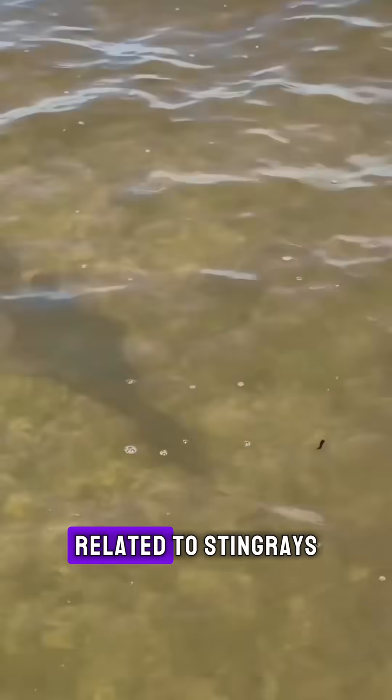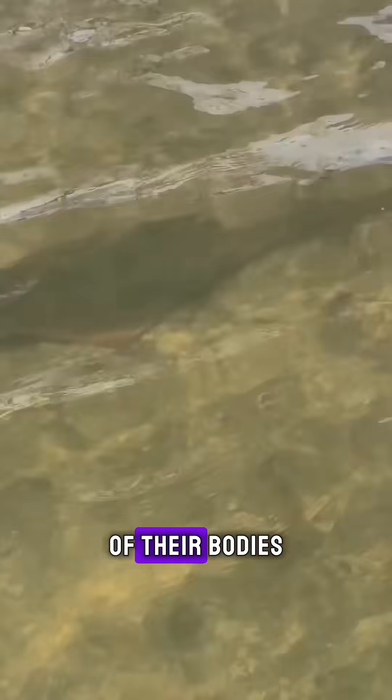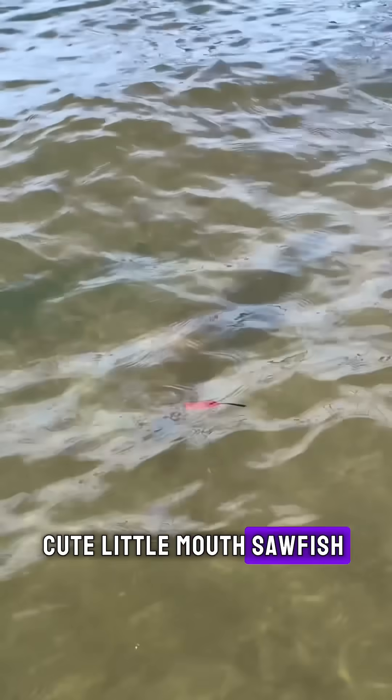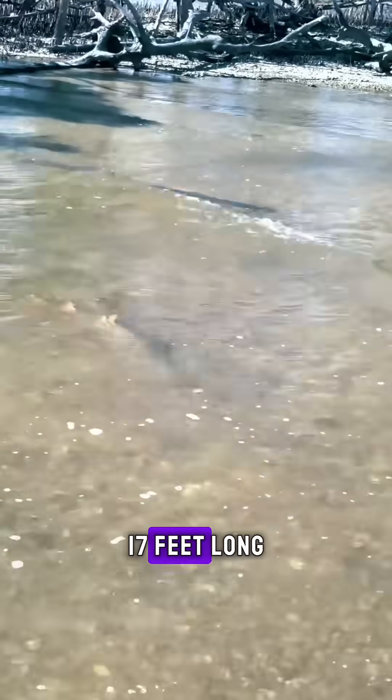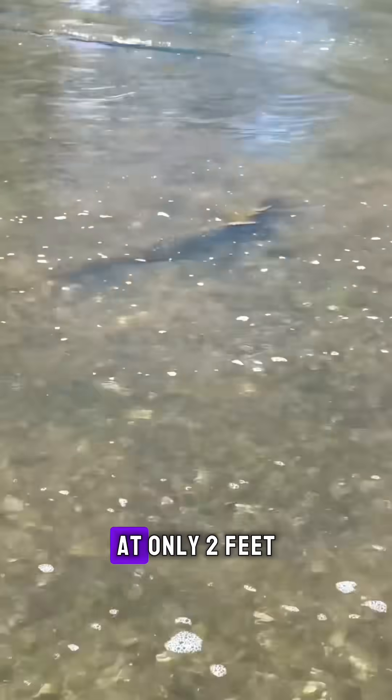Although sawfish look like sharks when swimming, they are more closely related to stingrays because their gills are located on the underside of their bodies. They also have that cute little mouth. Sawfish can grow incredibly large, reaching up to 17 feet long, yet they begin their life at only 2 feet.